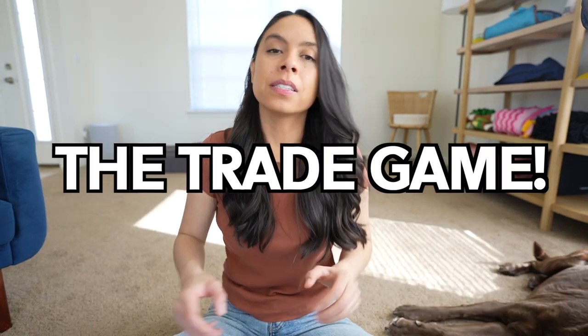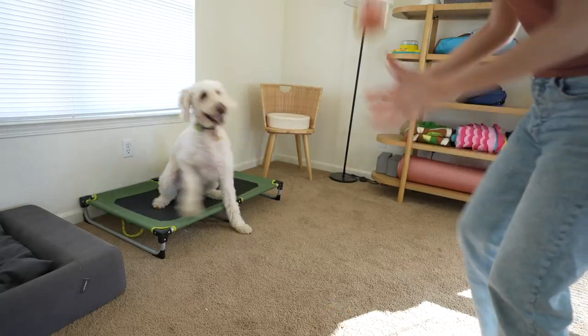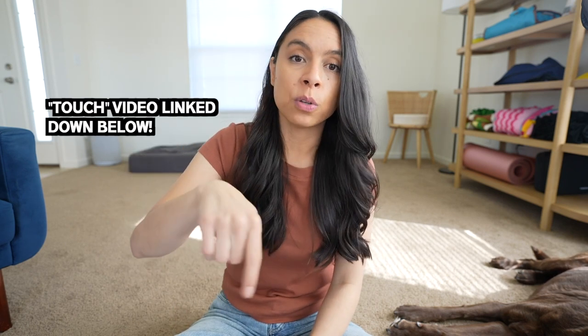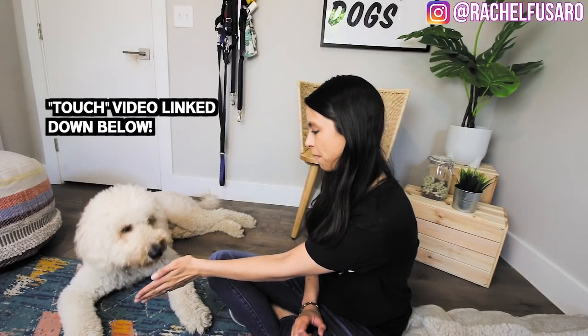Next is the trade game, where instead of walking up and taking something away from my dog — whether that's a bone or a toy — I trade them. If my dog is chewing on a toy they're really enjoying and I want to end that, I'll approach with something of higher value and either ask for a drop it (comment below and I'll make a video on that) or I'll ask them for the hand touch cue, which is linked below. They'll come to me, bring their nose to my hand, and I'll reward them with something of higher value.